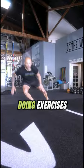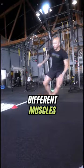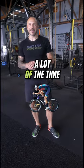Number four is athletic conditioning — for example, lateral slides like you'd do in basketball, or 5-10-5 drills. Doing exercises that mimic sport movements, training deceleration and acceleration. It's a lot more fun than just being on the bike and pedaling.